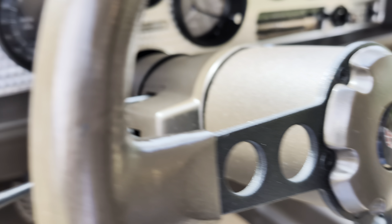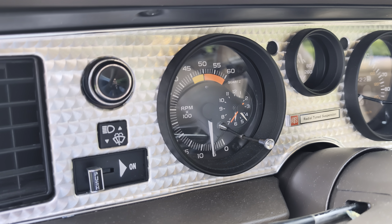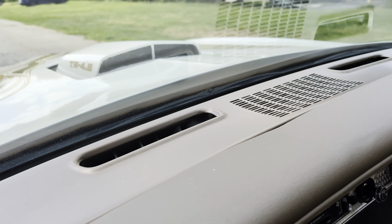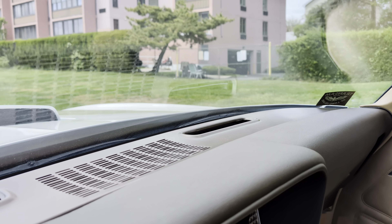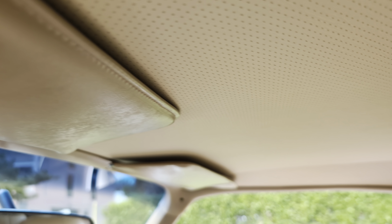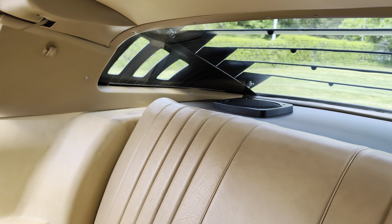I don't think I've ever seen one as nice. Oh my god, and look at the clock — clock is still ticking. That is fantastic. Perfect dash, beautiful. Visors and headliner were redone.